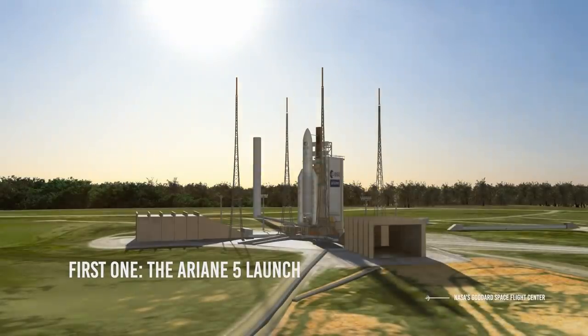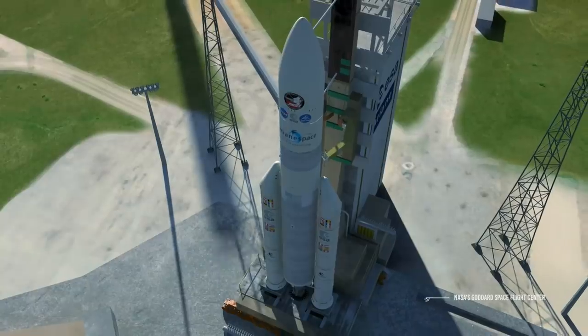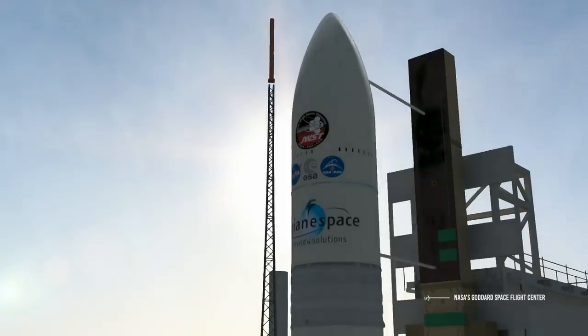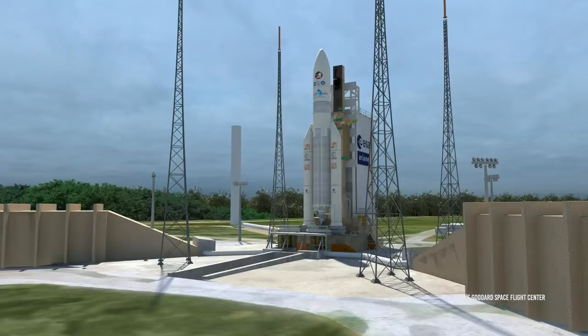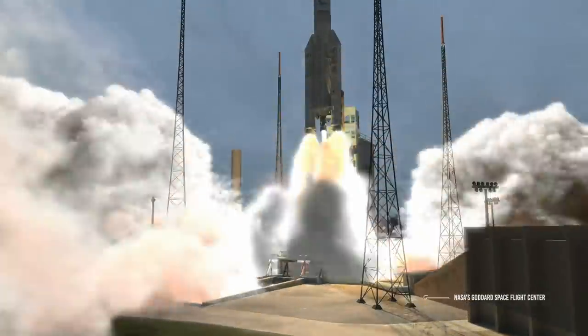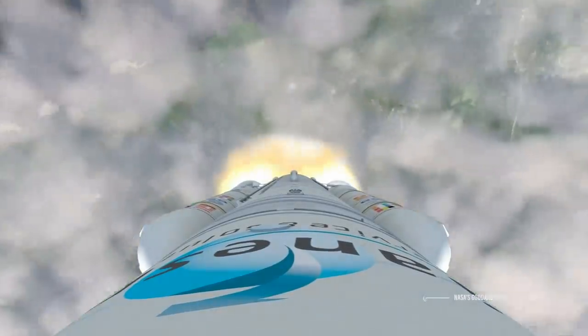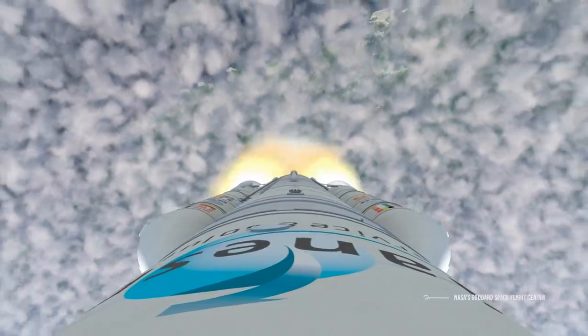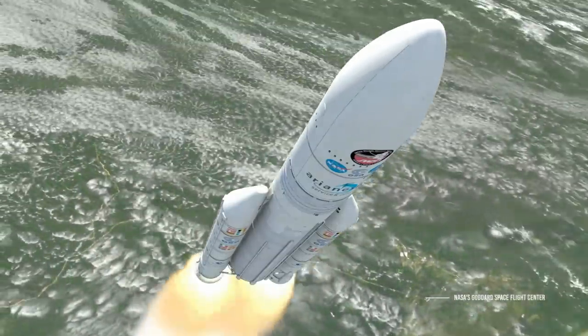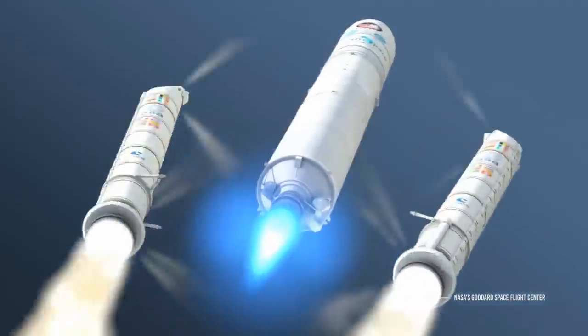First one: presuming no further delays, early in the morning of December 18, Webb will blast off with a slight eastward trajectory over the Atlantic Ocean. The crucial thing here is to have a reliable launcher — as Ariane 5 seems to be — and to make sure Webb can support the stress of launch. All of this has already been tested and everything was good, so scientists have some confidence that this first moment of terror will go smoothly.